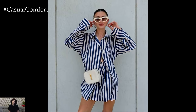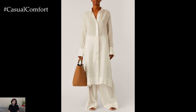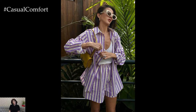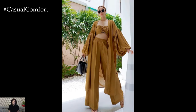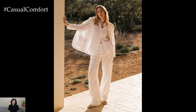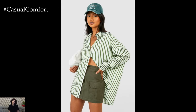Even in hot weather, strategic layering can help you stay chic and comfortable. Choose lightweight layers that you can easily add or remove as needed. A light cardigan, a kimono, or a denim jacket can be perfect for cooler mornings or evenings. These layers can be tied around your waist or draped over your shoulders during the heat of the day. Layering smartly allows you to adapt to changing temperatures while maintaining your chic style. It also adds dimension and interest to your outfit, making it look more put together and fashionable.